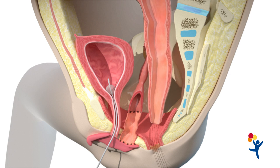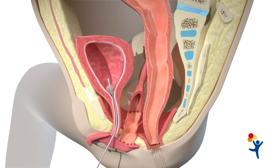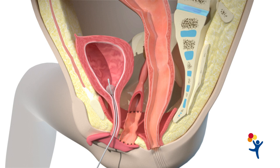Finally, the rectum is placed in the center of the sphincter.